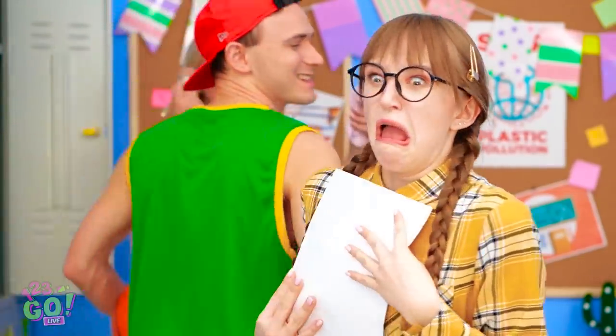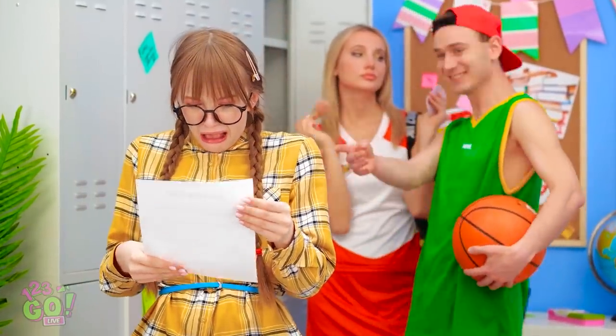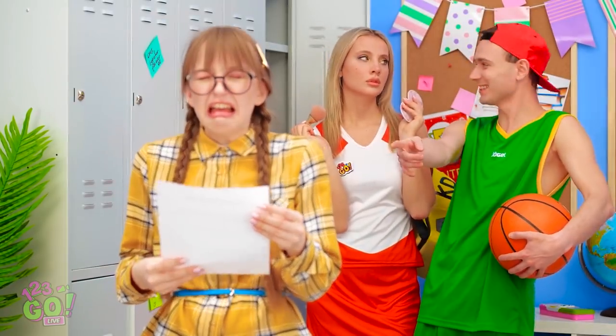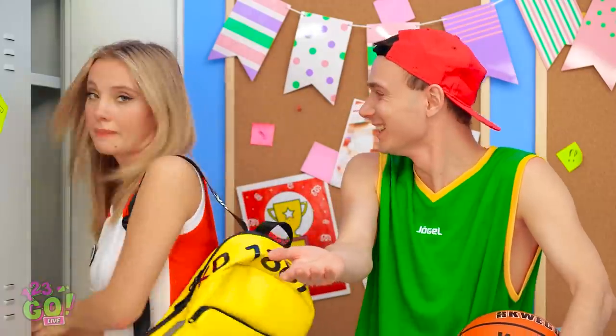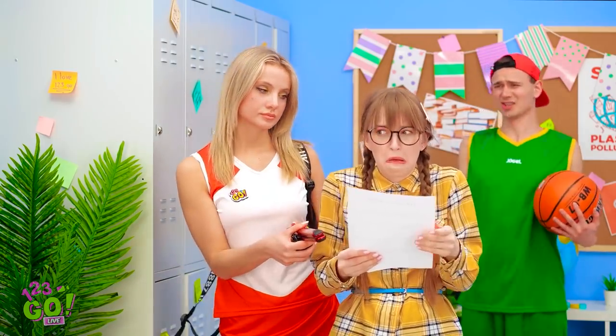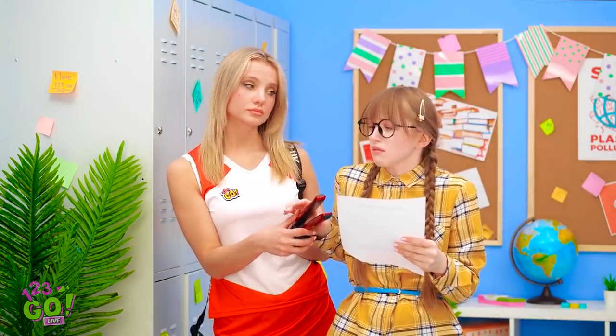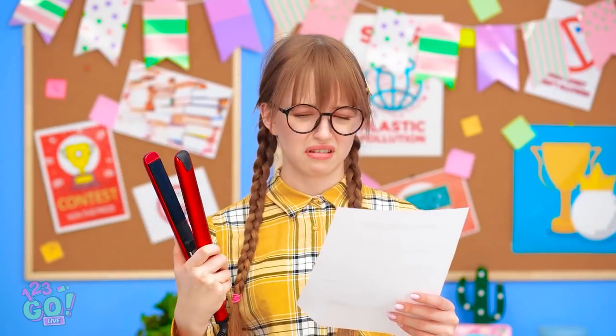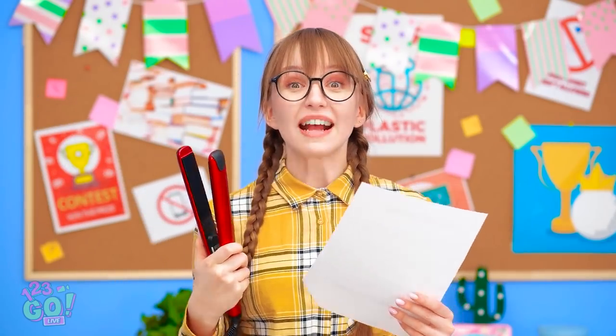My masterpiece! Whoa! Watch where you're going, dude! Oh god! My paper! Look at that monster fold! She's crying! Can you believe that? Who cries like that?! Hey girl. This should help. Thanks? Wait! What do I do with this? I got it!